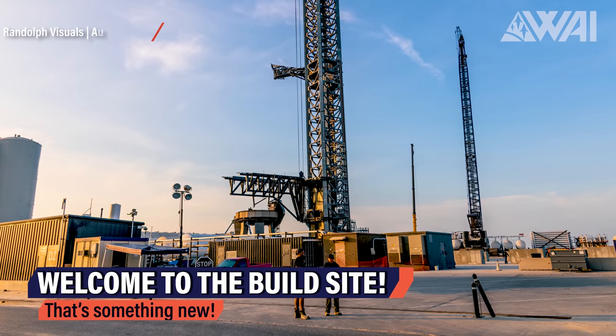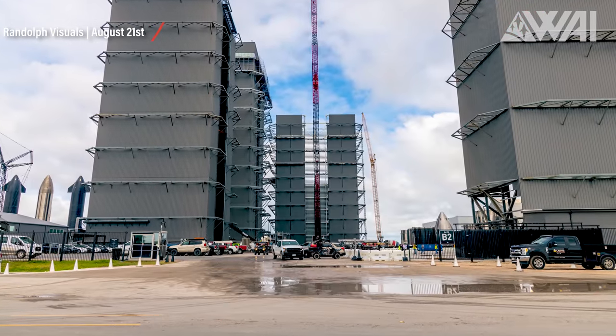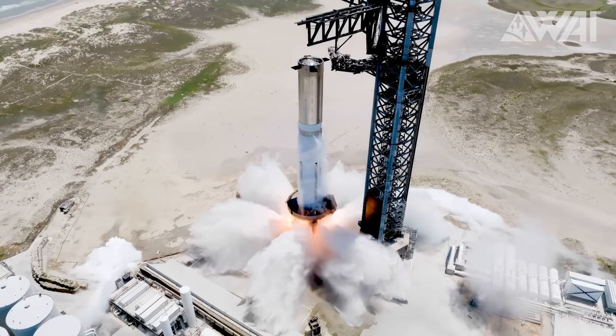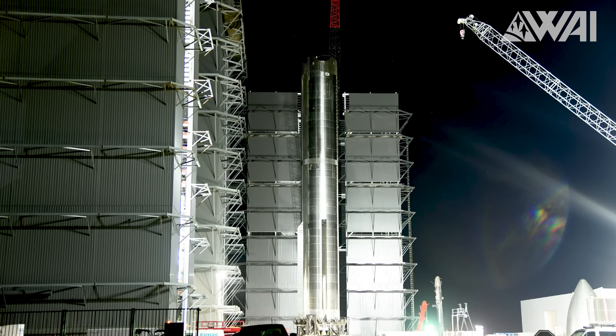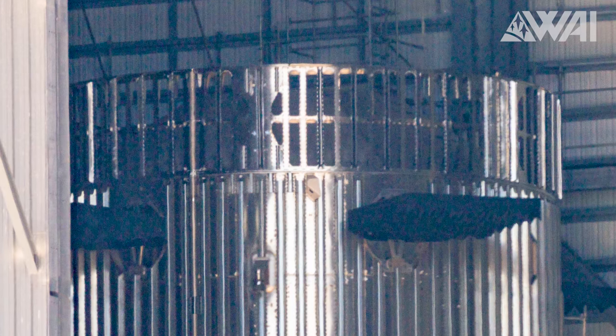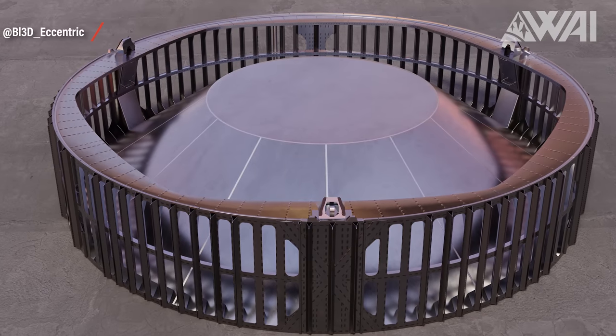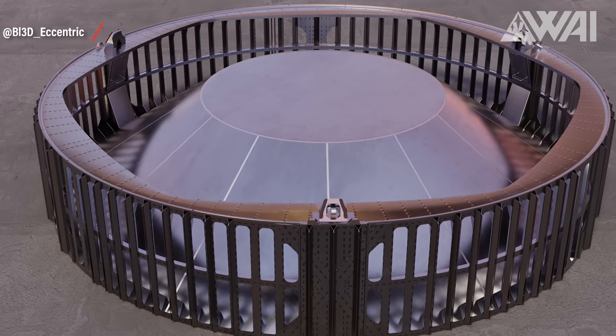This time, our journey through Starbase kicks off not at the launch complex, but rather at the build side. Less than three weeks ago, following a series of tests, Super Heavy Booster 9 was moved to the first Mega Bay. Soon after, it was outfitted with the much-anticipated hot staging ring, or vented interstage, as SpaceX calls it.